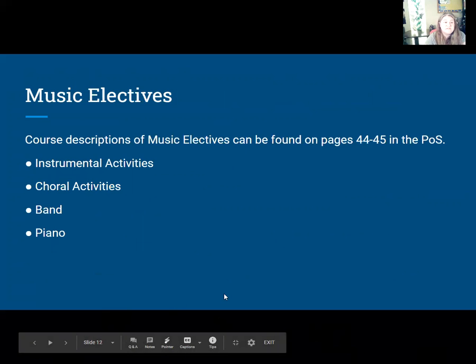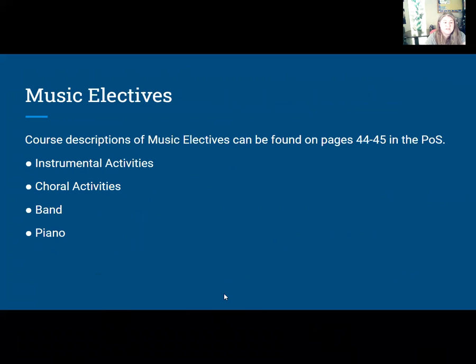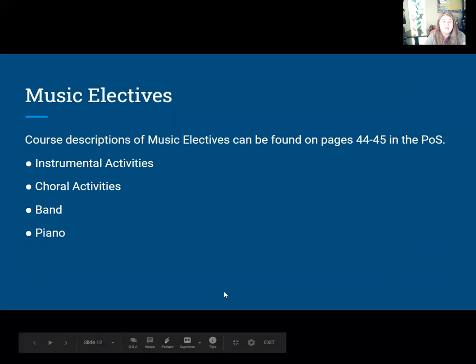The music electives will be instrumental activities, choir activities, band, and piano. The course descriptions can be found in the program of studies on pages 44 and 45, so you can read more about what each course is about.